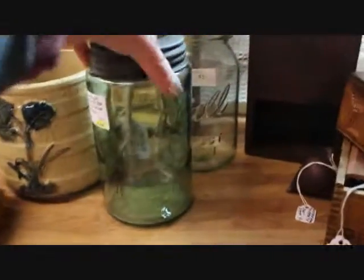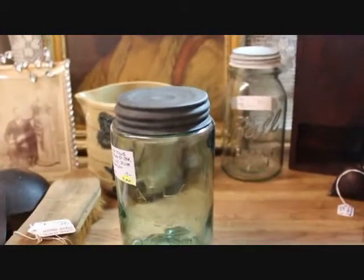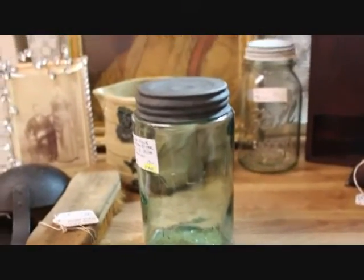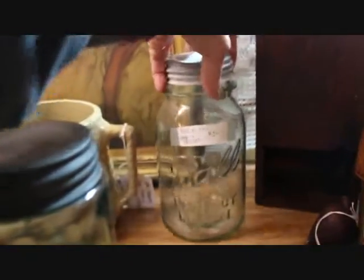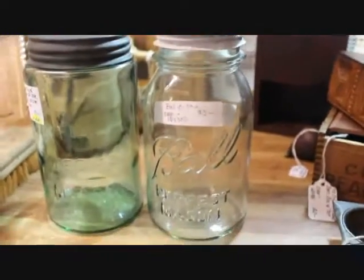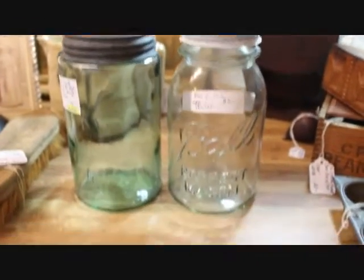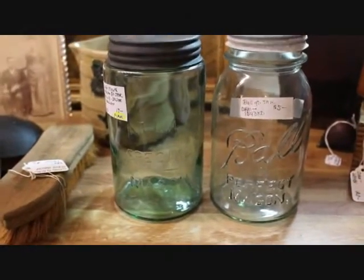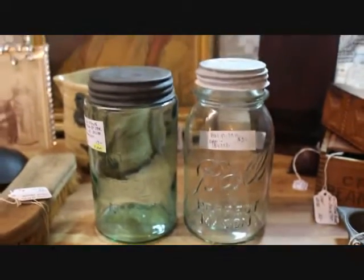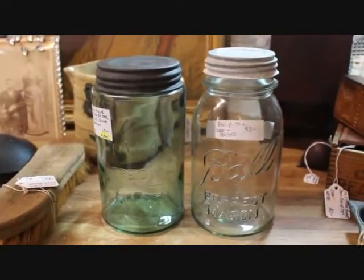I also showed this piece in my haul video — this is an early wide mouth Atlas jar. It's the aqua blue with the straight lines. I've got another jar here — just a very pale aqua Ball jar — it's $5, and the Atlas is $17. I put them side by side so you can see the difference in those quart jars.